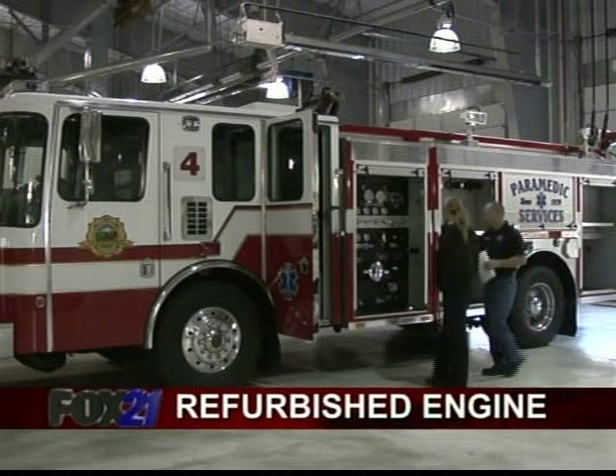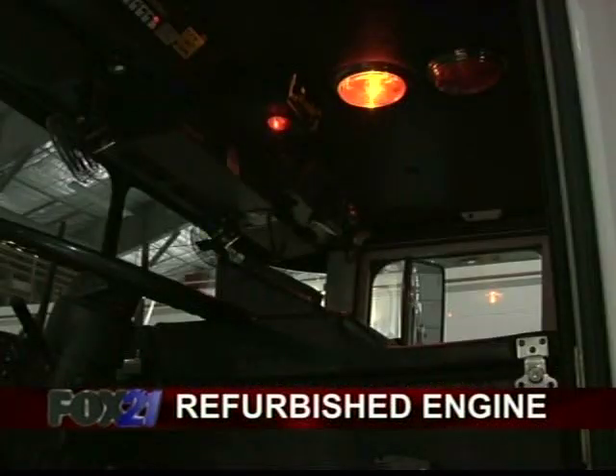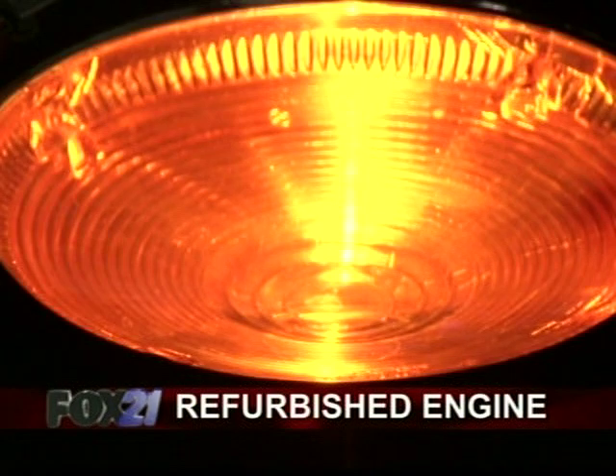To give Engine 4 a new lease on life, it costs around $173,000, and while that may sound like an expensive ride, it's about half the cost of a new engine — about 53 to 54 percent of new is what we're saving. Out of seven refurbishments, we've actually saved the citizens 1.2 million dollars.